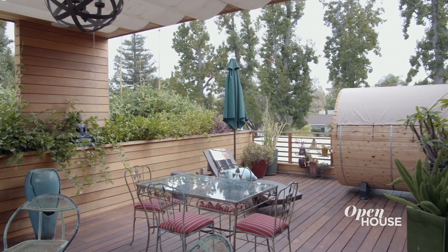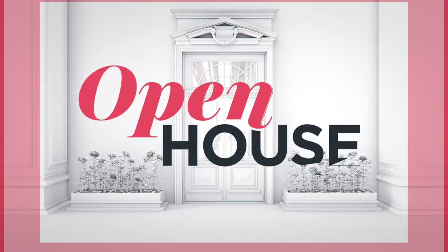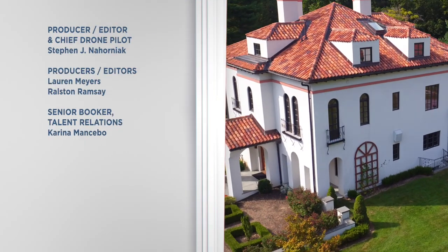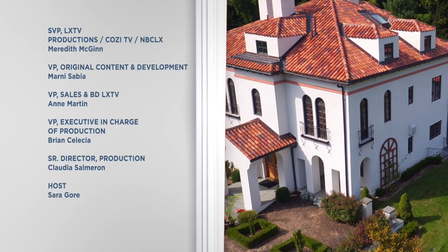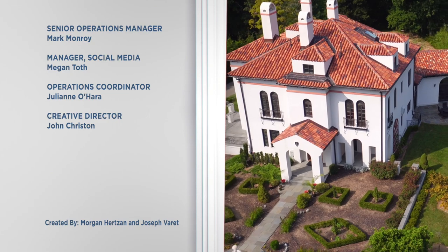Thank you for being with us on this tour. I hope you enjoyed it. See you next time. Bless, bless. If you can't get enough of these fabulous homes and designs, then you've got to like and subscribe because we could all use a little more fabulous in our lives, right? I'll see you next time.